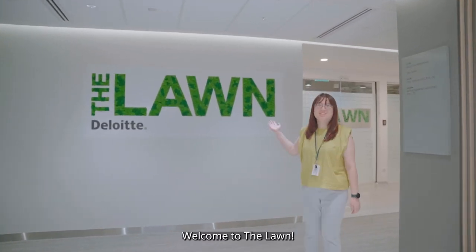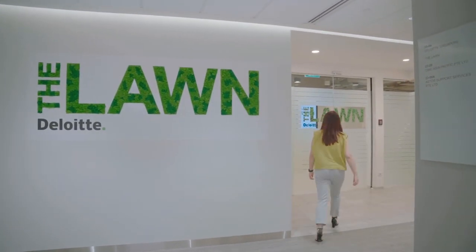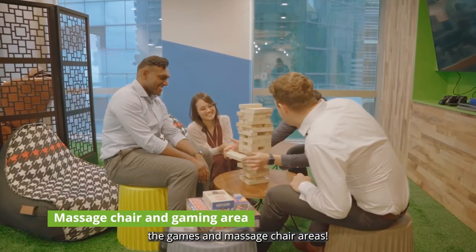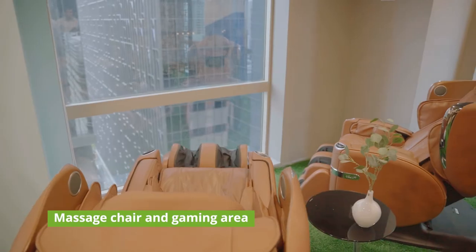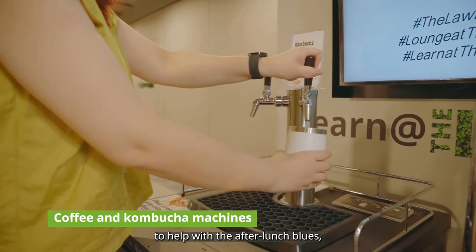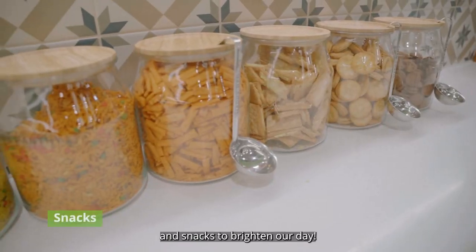Welcome to the lawn! Follow me! Let's start off with the most exciting part — the games and massage chair areas. We also have coffee and conversion machines to help with the after-lunch blues and snacks to brighten our day.